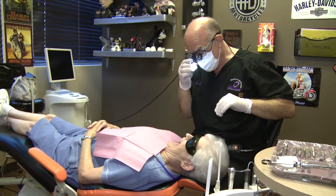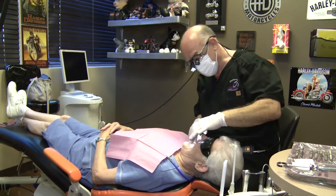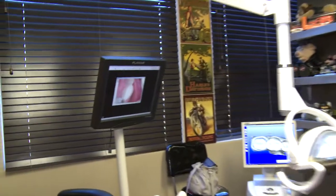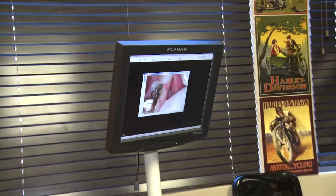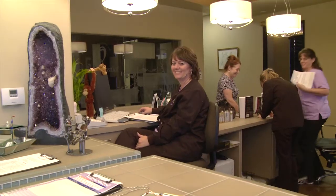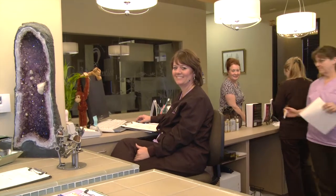Biological dentists believe that good oral health helps you maintain overall health. We look for hidden infections and allergies or sensitivities to materials in your mouth which may be keeping you from optimal health. Come visit us and check out our office. Make an appointment and find out what we can do for you. We look forward to meeting you and seeing how we can achieve, together, optimal health.